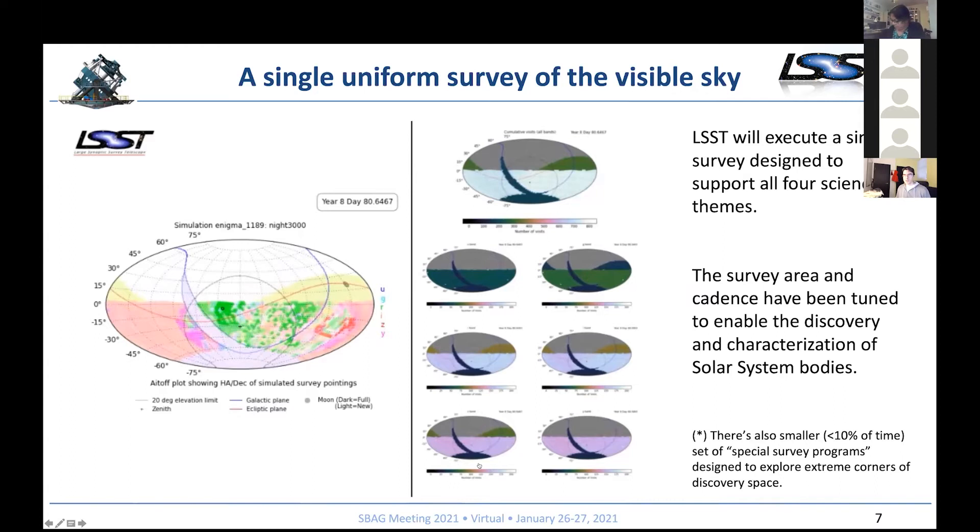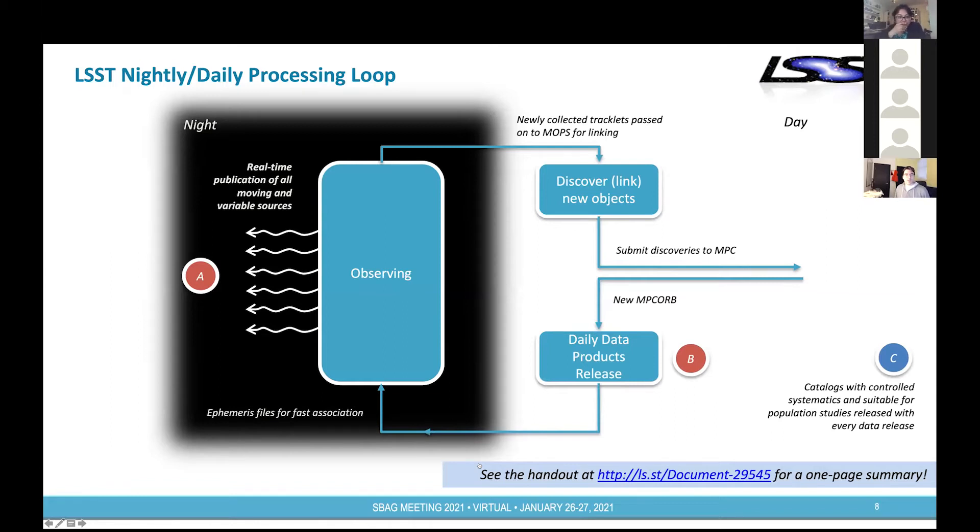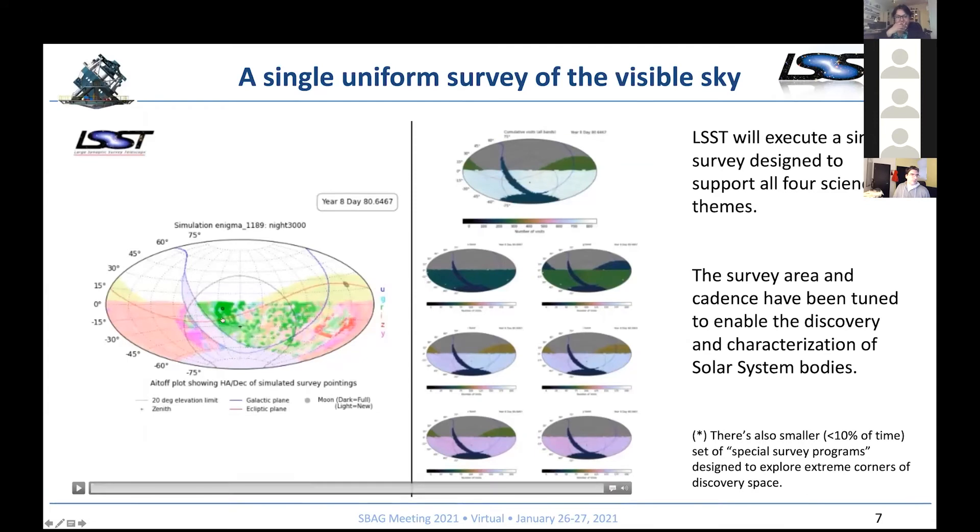The cadence has been chosen to enable the discovery, follow-up, and self-follow-up of solar system bodies. There will also be a couple of smaller surveys at about a 10% level to explore extreme corners of discovery space — things such as taking really dense light curves in certain regions and going very deep — which also have great potential for solar system science. Every night, the observatory will observe in a rather automated mode, collecting data on roughly 5,000 square degrees, including the ecliptic. As you may have seen in the previous slide, this patch specifically has been added to enhance solar system object discoveries.